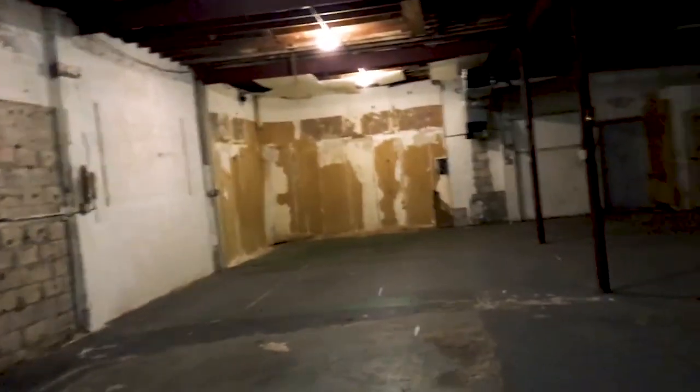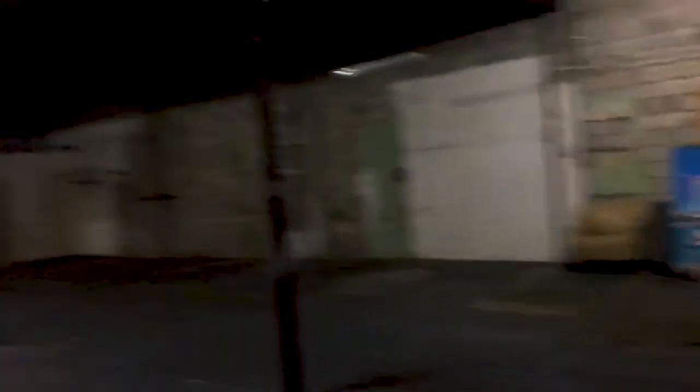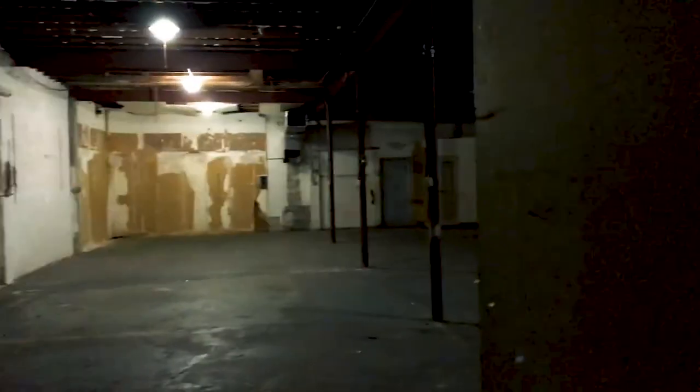We are all done in this warehouse — broke down all the sets, props are gone. The Perch has wrapped principal photography. Thank you for the good memories, warehouse. We are out of here. Good night.